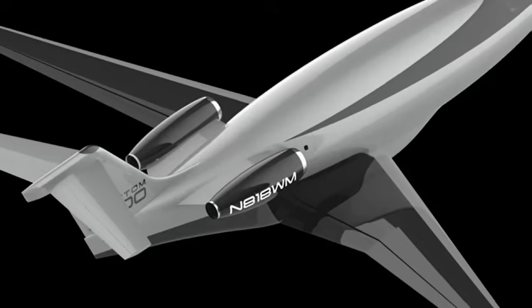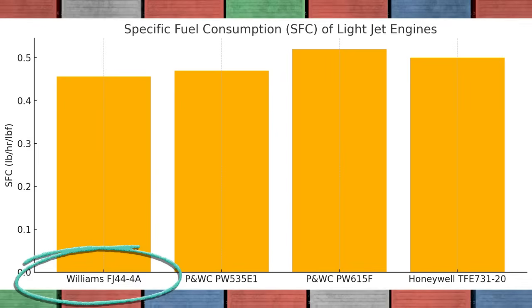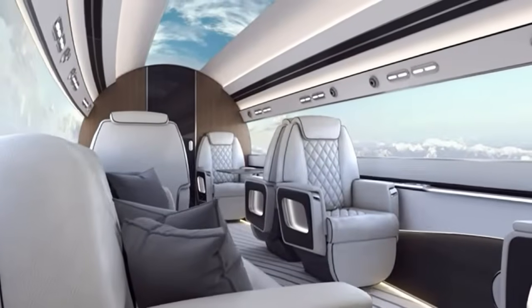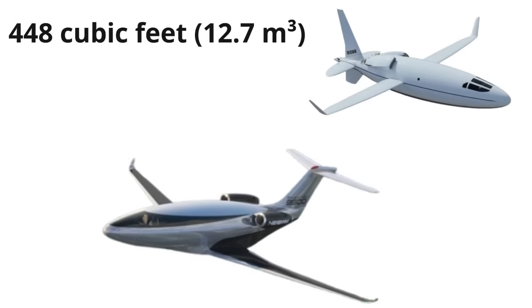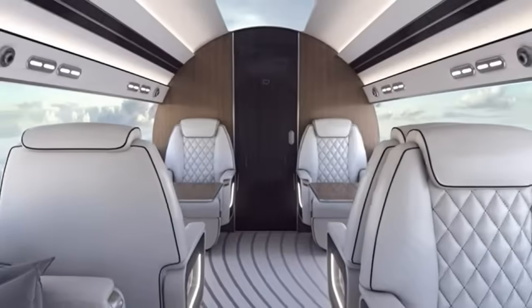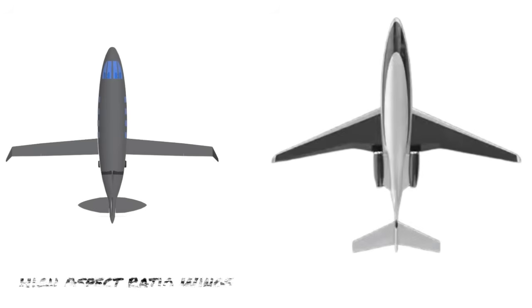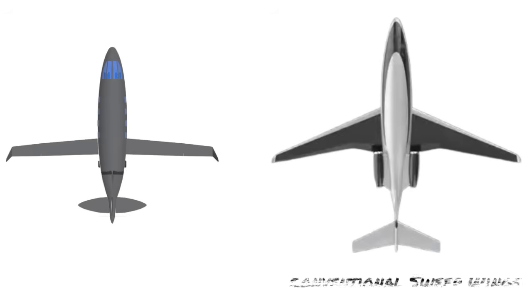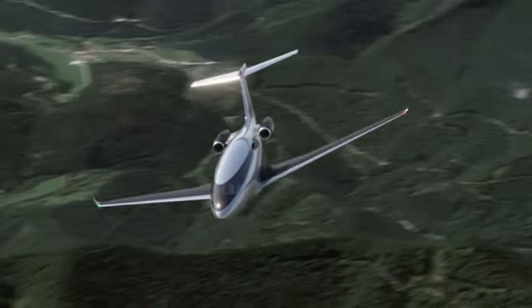Furthermore, the FJ44-4A engines have the lowest specific fuel consumption in their class. The fuselage of the Phantom is also larger — the 500L had a cabin volume of 448 cubic feet, while the Phantom boasts 800 cubic feet. The high aspect ratio wings of the Celera 500L were also replaced with wider conventional wings. Although high aspect ratio wings are aerodynamically more efficient, the Phantom is a heavier aircraft, and therefore, to decrease the wing loading, larger wings were used.